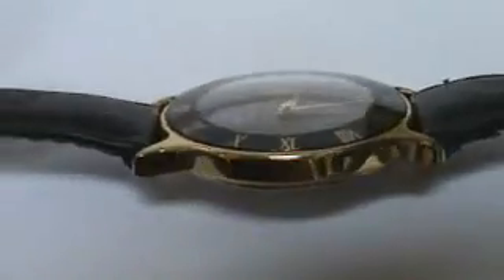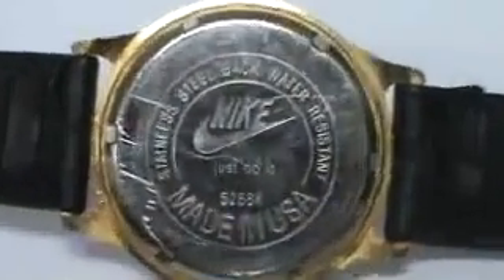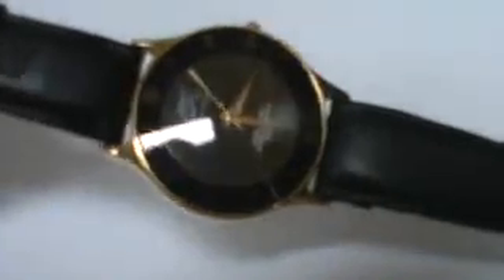It's real thin, gold tone, a few scuffs on the case back, but you're not going to see that. Brand new battery, $9.95 value, happy bidding.